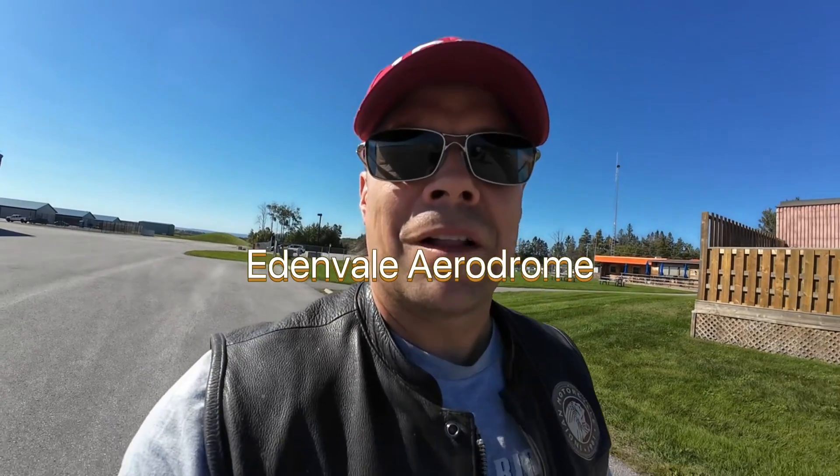I'm heading out to see the Avro Arrow, here at the Eaton Vale Aerodrome.